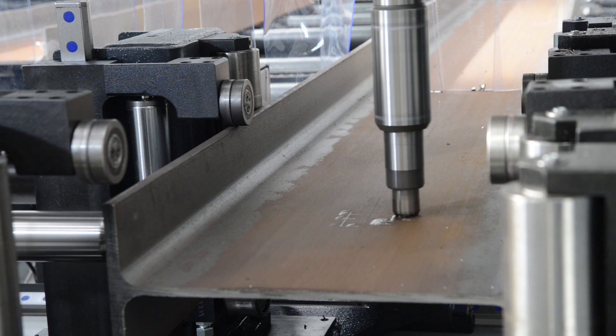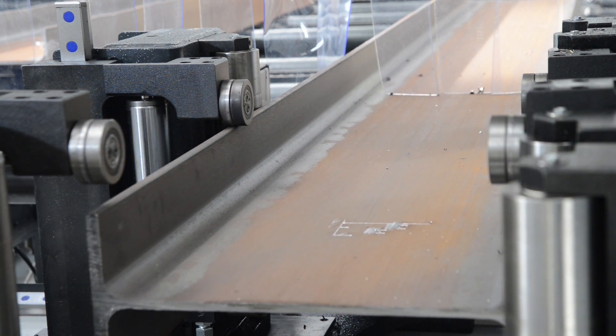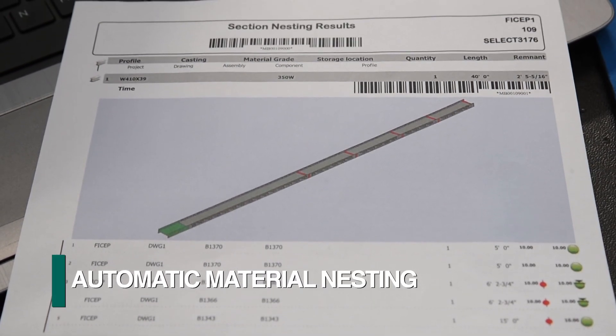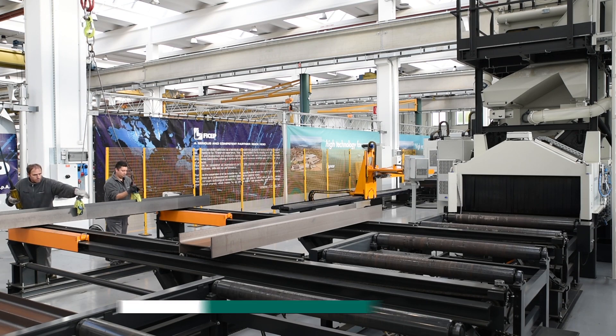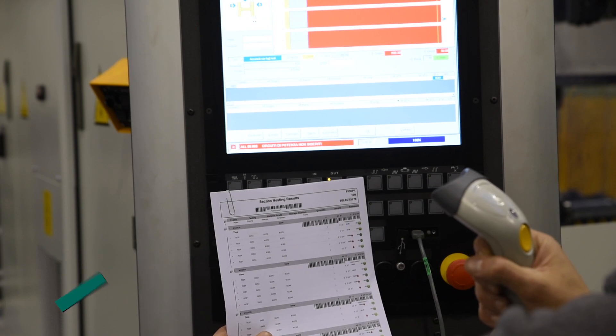The scribing of each location and data for the relative members totally eliminates manual layout. After the data has been downloaded, intelligent steel fabrication develops the most efficient nesting and routing of the structural steel sections and plates. The nested stock lengths are generated and loaded onto the transfer table, and entered into the fabrication queue by scanning the barcoded cut list.